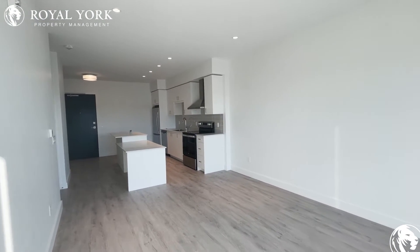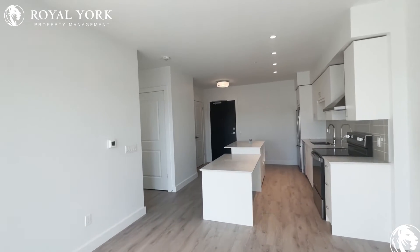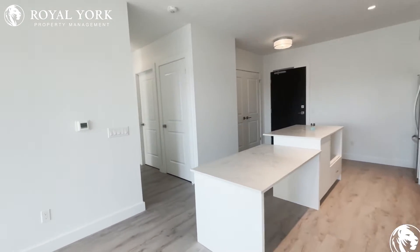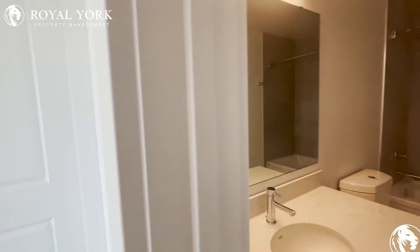Let me pan around for you just one more time to give you an idea of the space. All right, so we'll check out the first full bathroom — it's going to be this door right over here to my right-hand side.